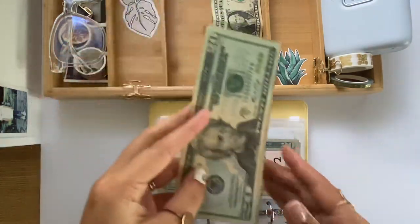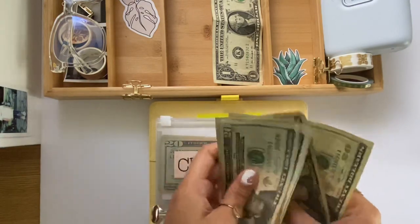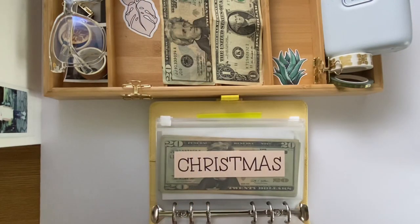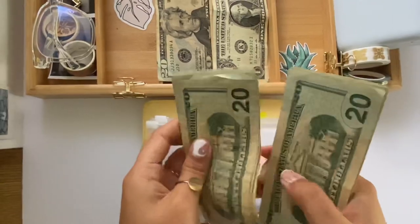Am I committing? Yep, I'm committing! So I'm adding $200 to the emergency fund — wow, that's so exciting! Counting it out... and we're all done with our emergency fund! Wow, that's crazy!